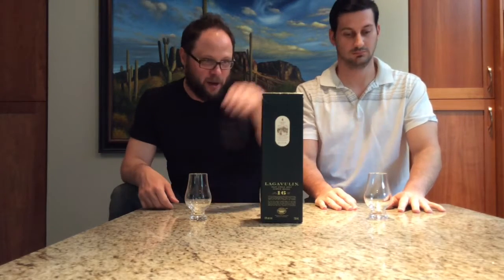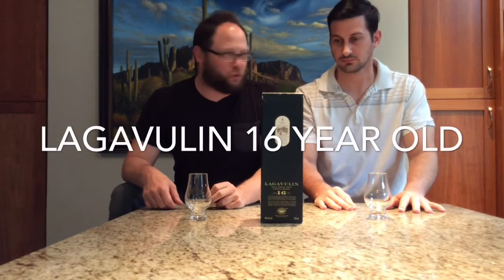Alright everybody, welcome back to another episode of Trenny and Sea. Today we have another in the series of the peat bombs. We got the Lagavulin 16 year old. I know a few of you are looking forward to that, so stick around and find out what we think.